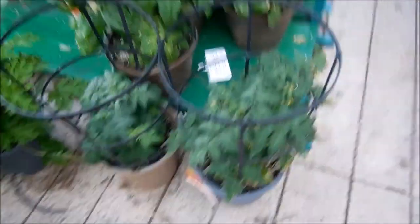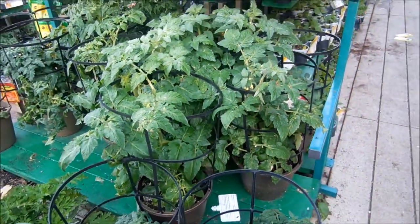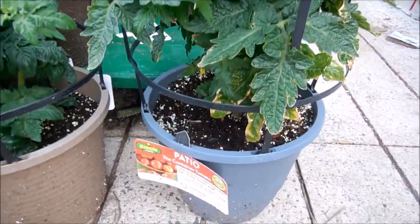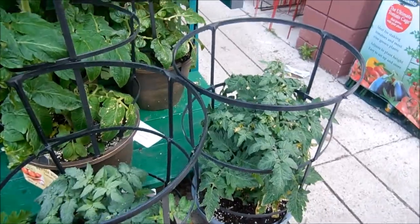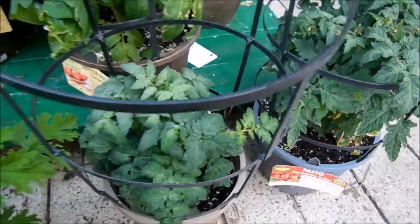We're heading to Lowe's to see what they've got for plants. Look how tall these tomato plants are already — they've already got buds on them! These are container tomatoes. Let's see if there's a price on the smaller ones.